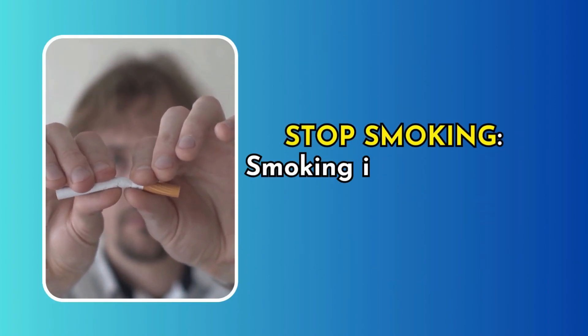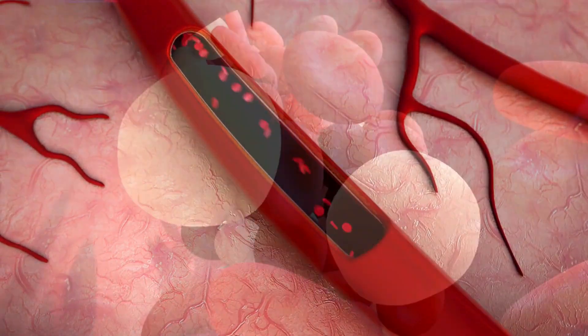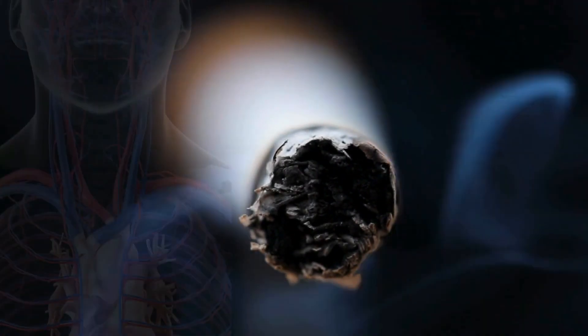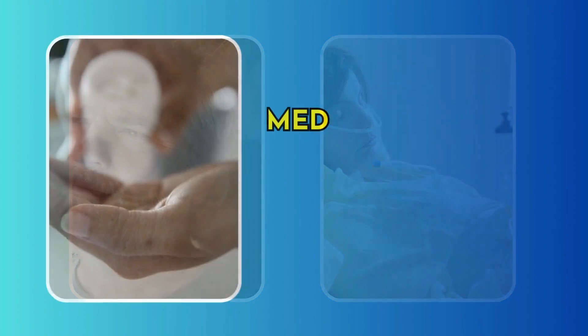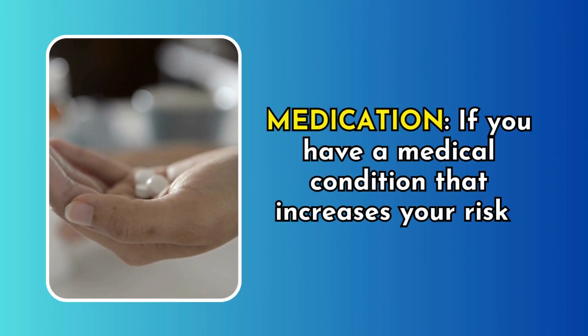Stop smoking. Smoking is a major risk factor for blood clots because it damages your blood vessels and makes your blood more likely to clot. The chemicals in tobacco smoke can injure the cells lining your blood vessels, promoting inflammation and clot formation. Quitting smoking also reduces the risk of heart disease, stroke, and various types of cancer. If you have a medical condition that increases your risk, consult your doctor about blood-thinning medications.